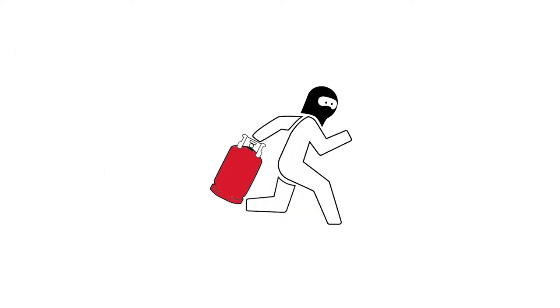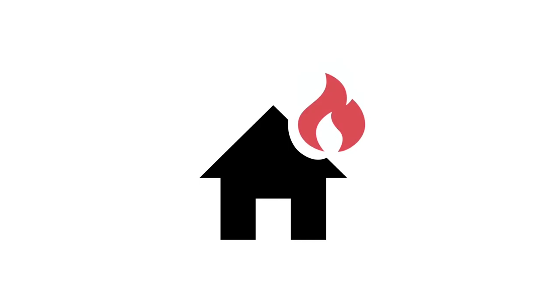Cylinders carrying a clear or unbranded shrink seal have been illegally filled and may pose a safety or fire risk within your home or business.